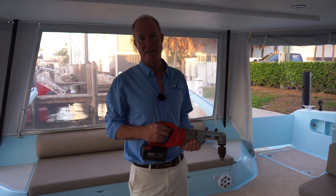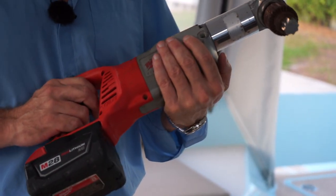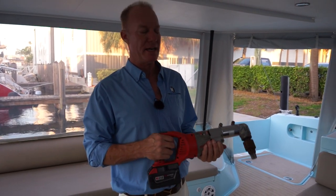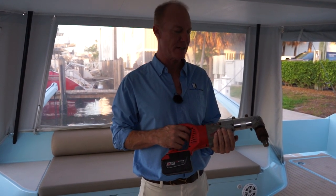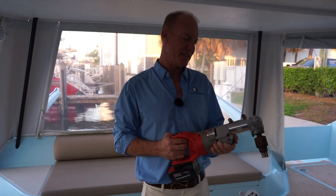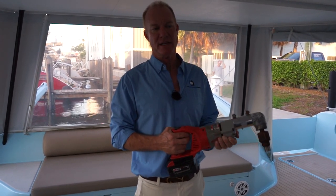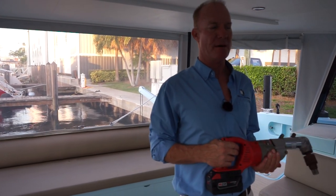Starship does not have electric winches — it has all manual winches — but this makes them all electric. It takes a little getting used to, but it's extremely effective. It is a lithium-ion battery drill and this fitting fits into the winches. They're all Harken two-speed winches so you can reverse direction and engage second speed. It's also variable speed, so you can go faster or slower, just like by hand, but significantly easier — and although unconventional, it's extremely effective.